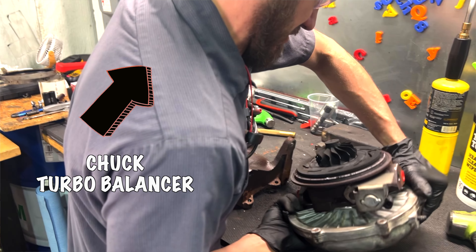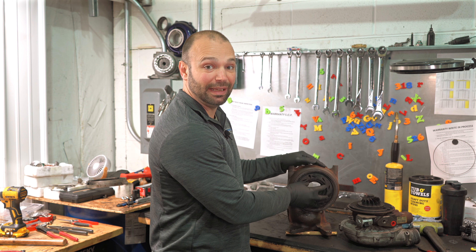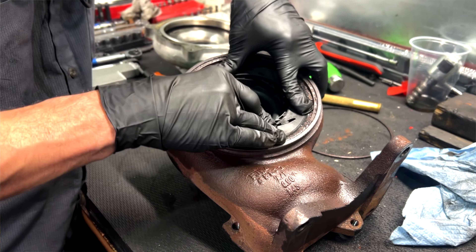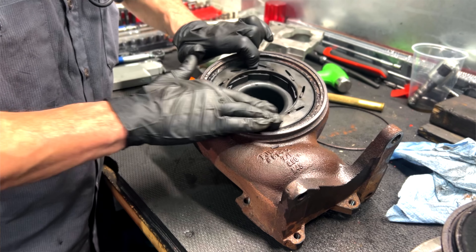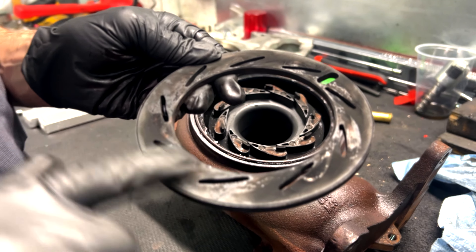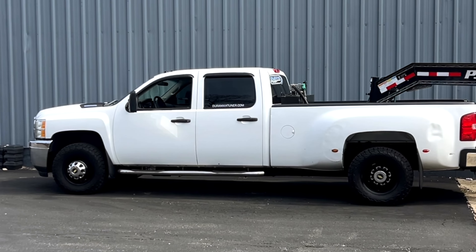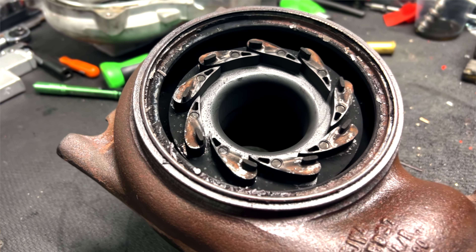We had Chuck break the exhaust housing off. Remember, we're looking for a P003A, meaning the unison ring is either not making it to zero or to 100. We saw on the bench tester that it was stuck — Chuck confirmed it was definitely stuck. It took a lot of manual manipulation to get that nozzle ring, that unison ring, to free up. A lot of corrosion in there, a lot of rust. The truck sits outside a lot for long extended periods of time, which probably contributed to the rust buildup in the cast iron parts. I think that's what really got us in this situation.